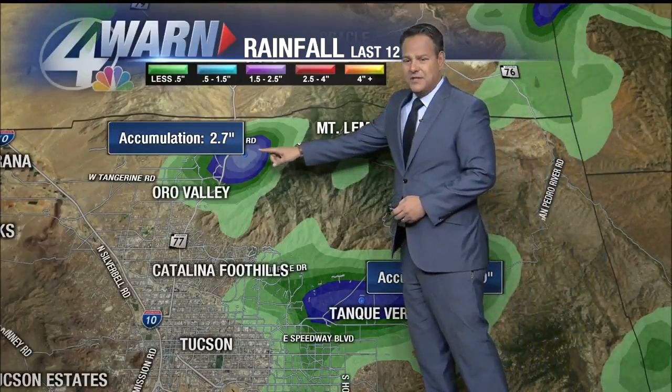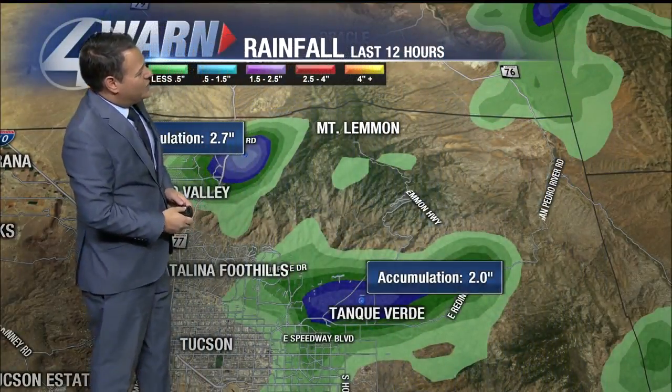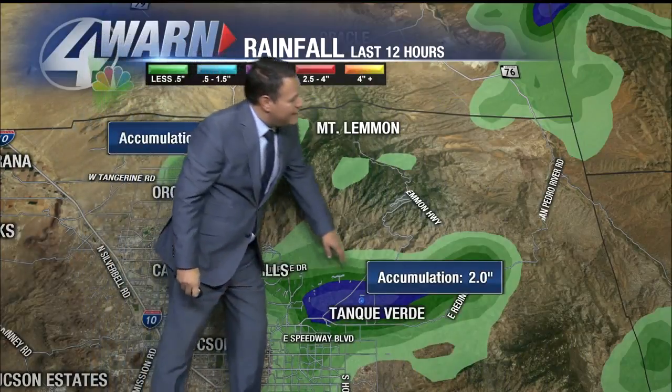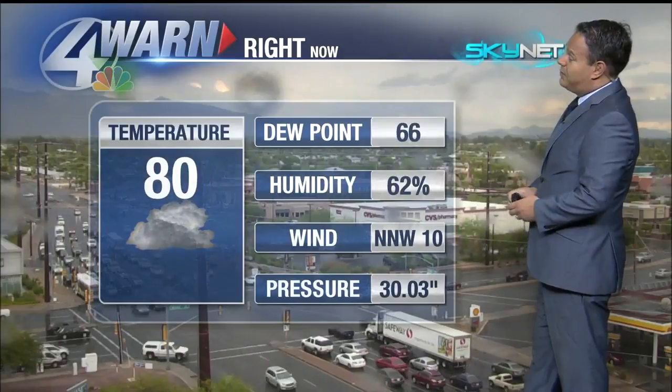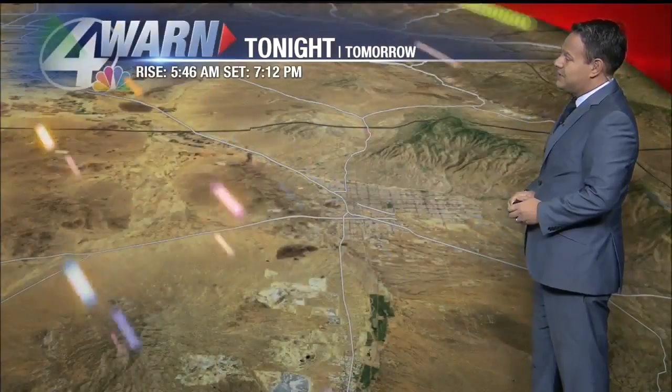Let's see what's happening in terms of rainfall. Up to 2.7 inches of rain, perhaps, with that cell just on the north side of Oro Valley. And then out here toward Tanque Verde, maybe in excess of two inches of rain. Streets are wet. This is the southeast side of town — this is Broadway and Wilmot. A thunderstorm is being reported at the airport: 80 degrees, dew points at 66, winds out of the north-northwest at 10 miles per hour.